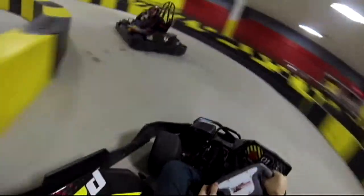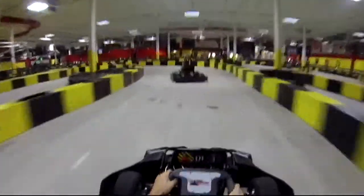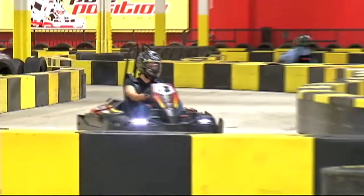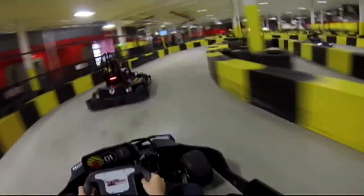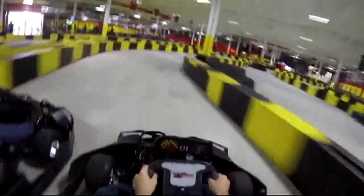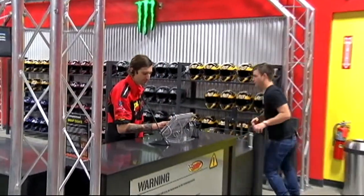Drawing inspiration from professional racetracks, the course at Pole Position Raceway delivers an authentic racing experience. It's a European track, so it's got straightaways and turns. In addition, they bead-blasted the track to optimize the performance of the karts, making it a truly unique and exhilarating experience.